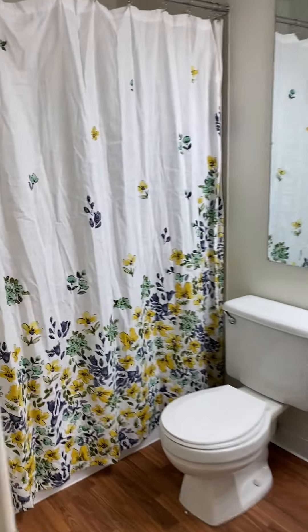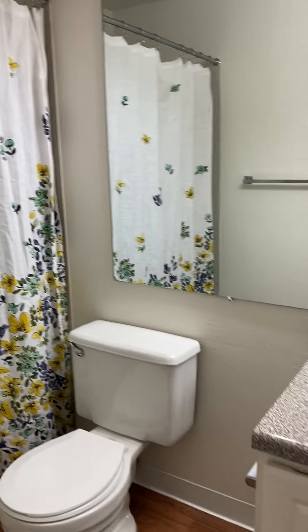And then finally, we have our full bathroom with a full-length mirror.